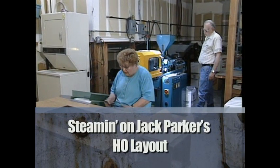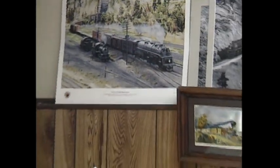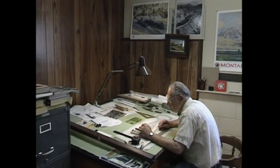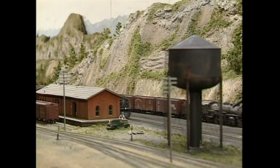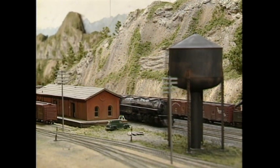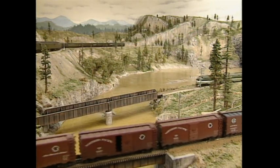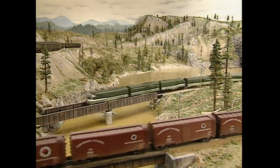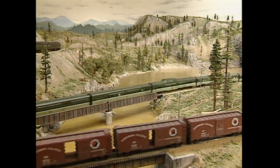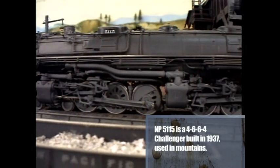Jack Parker owns and operates Central Valley Models, one of the most respected names in model railroad accessories. He builds for others, but he also builds for himself. In the same building where he manufactures the add-ons that make your model railroad an attention-getter, Jack Parker has been building his own dream. It is giant — 17 feet wide and more than 50 feet long. It's a model of the Northern Pacific near Logan, Montana, circa 1950s. This HO layout is a scaled-down version of the real thing.